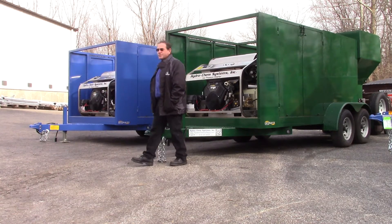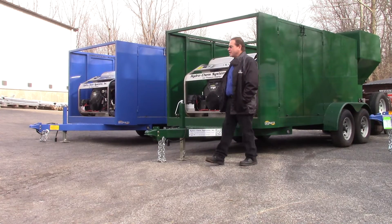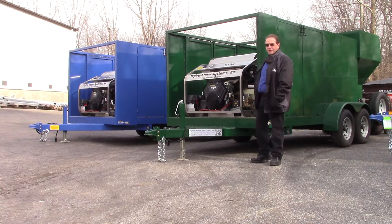This is Dan with Hydrochem Systems. These are two of our what we call our Platinum Series high-volume hot water pressure cleaning systems.